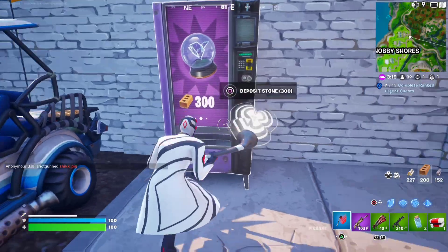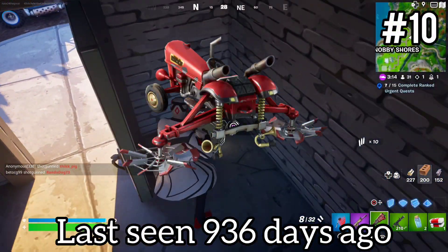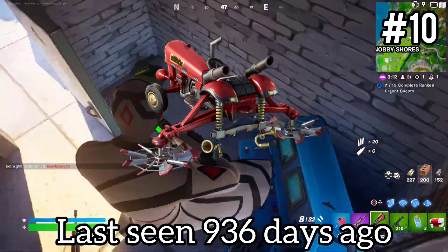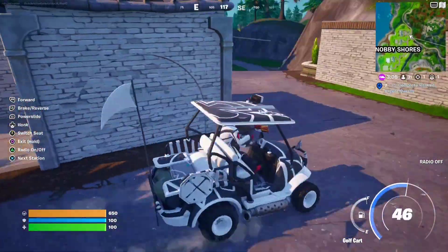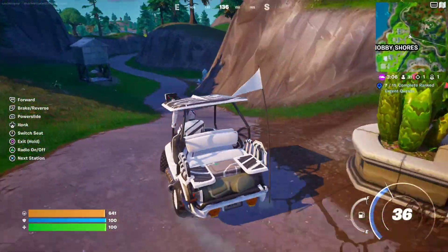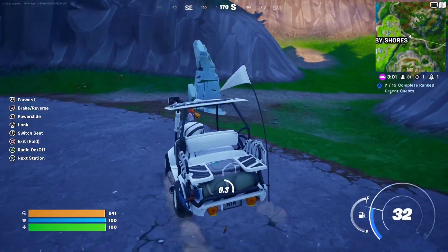Coming in at number 10, breaking the top 10, we have the Crop Duster Glider — it's like a little tractor. It cost 800 V-Bucks, had four occurrences in the item shop, and was last seen June 24th of 2021. Once again, it probably didn't sell well, so they probably won't bring it back anytime soon.